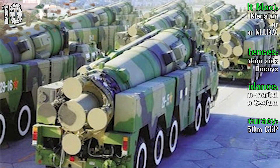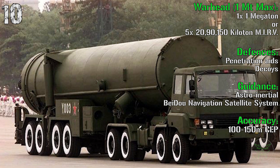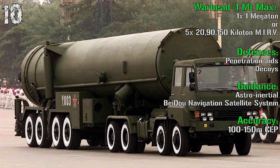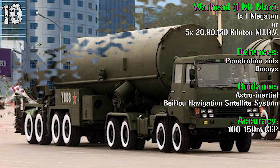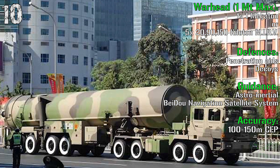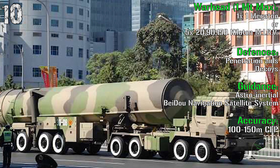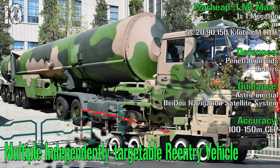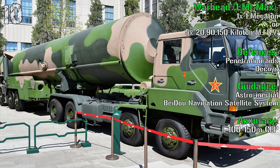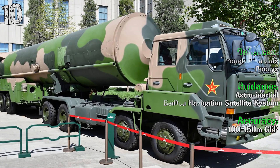For the warhead, we have either one warhead of 1 megaton, or 5 MIRVs of 20, 90, and 150 kilotons. Keep in mind that the Hiroshima bomb, launched in the Second World War, was a 15-kiloton bomb. Here we have a minimum of 5 MIRVs each at 20 kilotons. MIRV stands for Multiple Independently Targetable Reentry Vehicle, meaning every single warhead can hit a different target — in this case, up to 5 different targets.